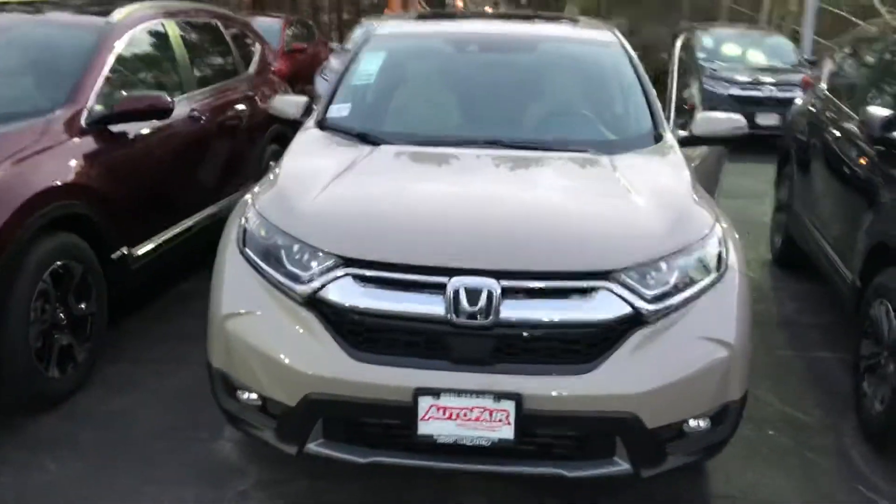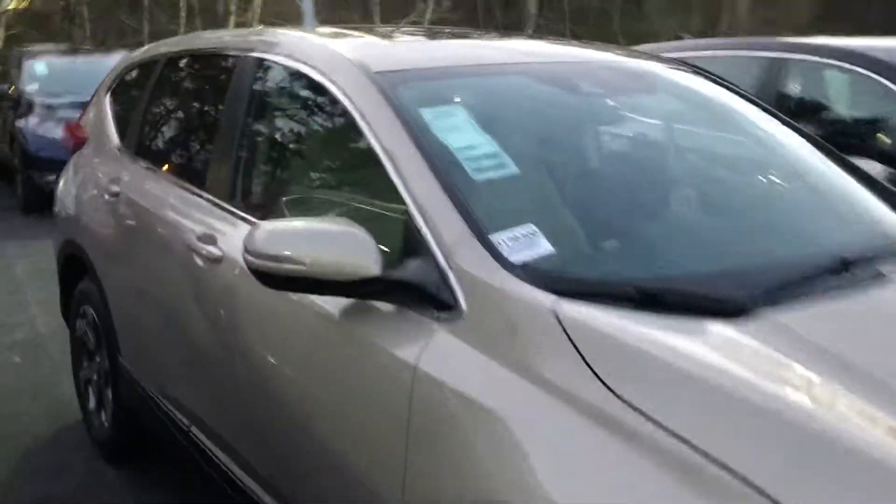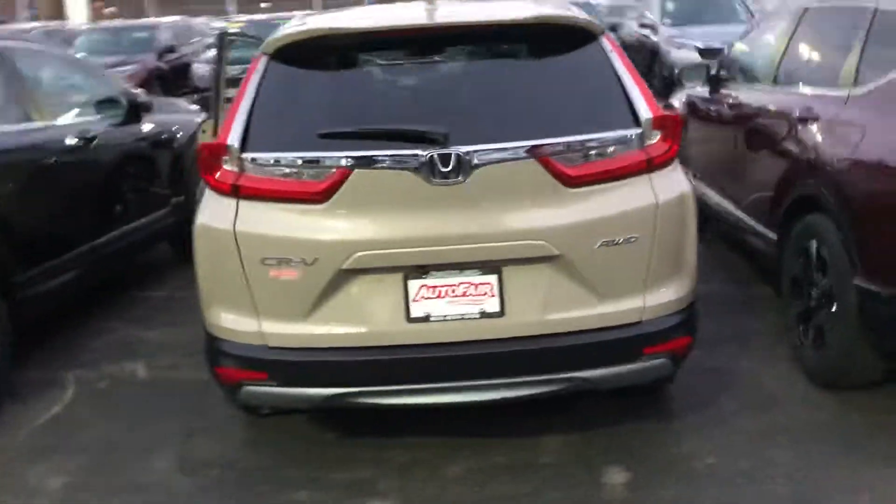Hi Julie, here's the 2019 CR-V EX in Sandstorm. This EX model comes with a remote start that will automatically heat or cool the internal temperature of the car to 72 degrees.